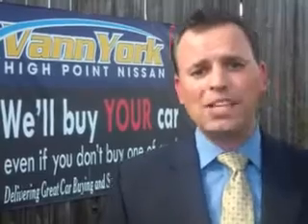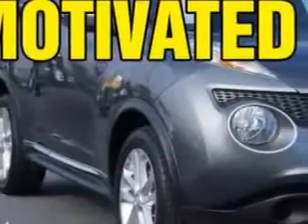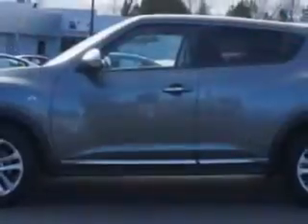We only sell the best used cars, trucks, vans, and SUVs. Check out this gun metallic 2012 Nissan Juke Crossover SV, equipped with a four-cylinder engine and a continually variable transmission.